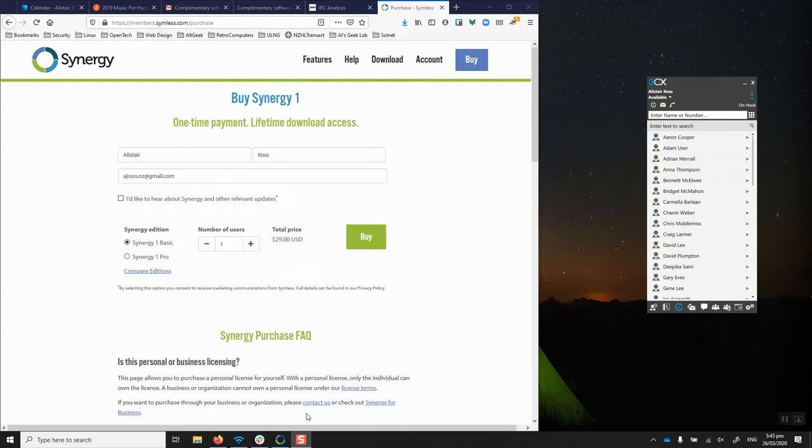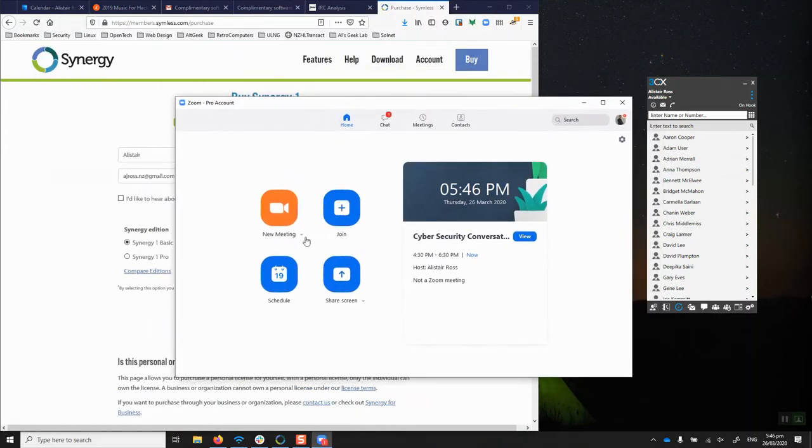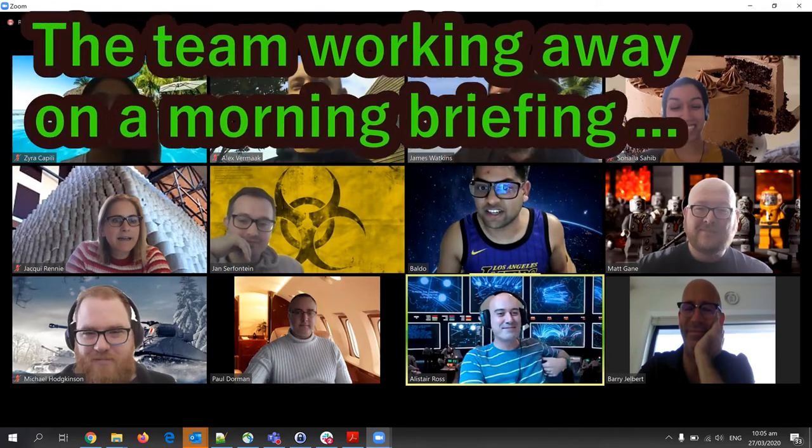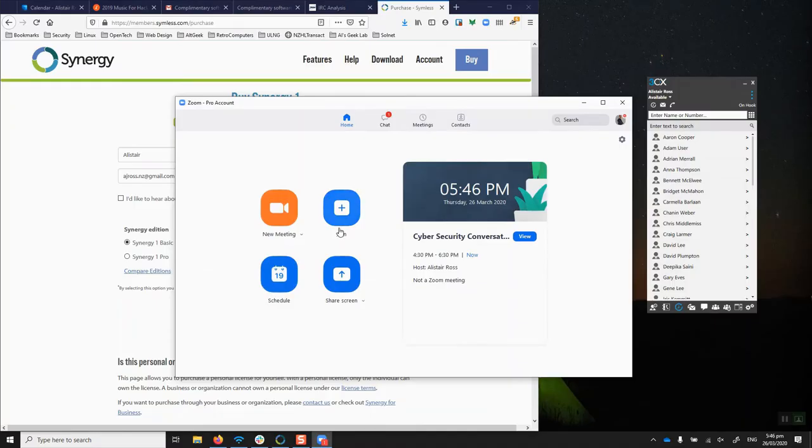Zoom is free for meetings up to around 45 minutes. It's really nice software, and while the interface is not brilliant, once you're in a meeting it works exactly how you'd want. There are pro licences which allow unlimited recipients and unlimited meeting duration. So it's a really handy piece of software — definitely recommend it if you're doing video conferencing.